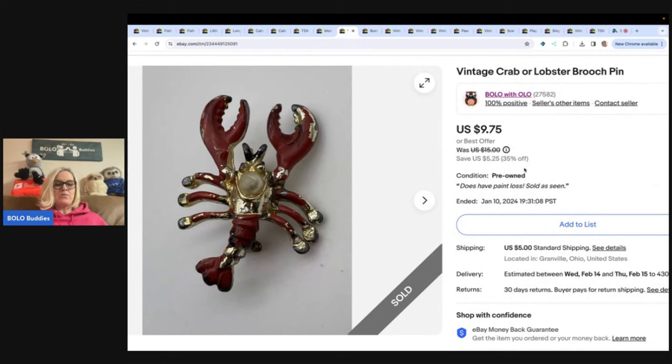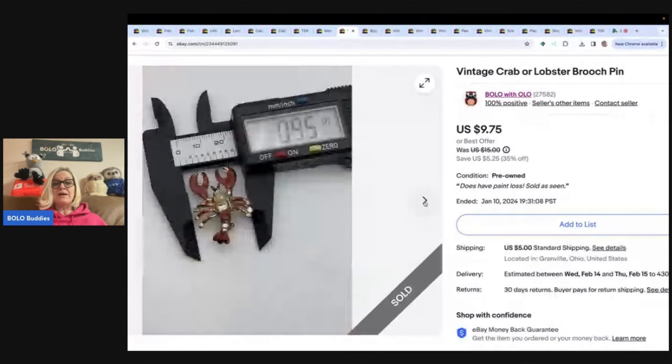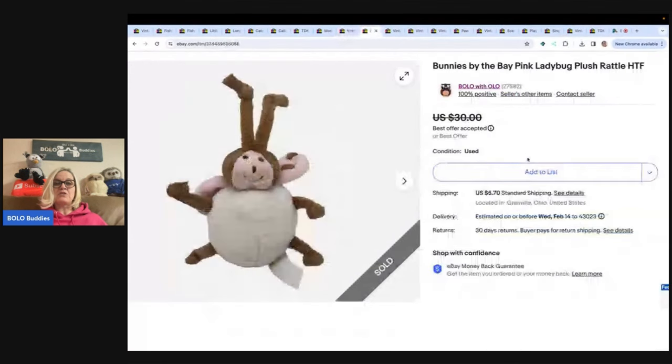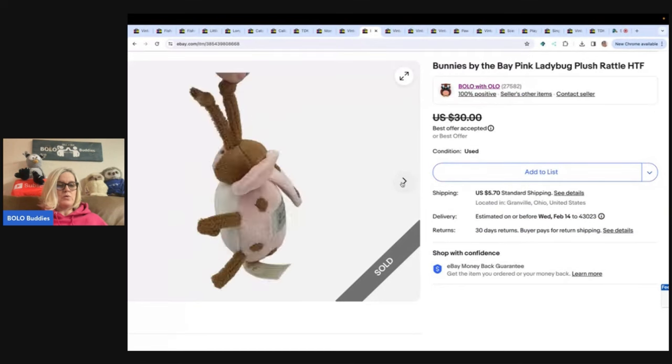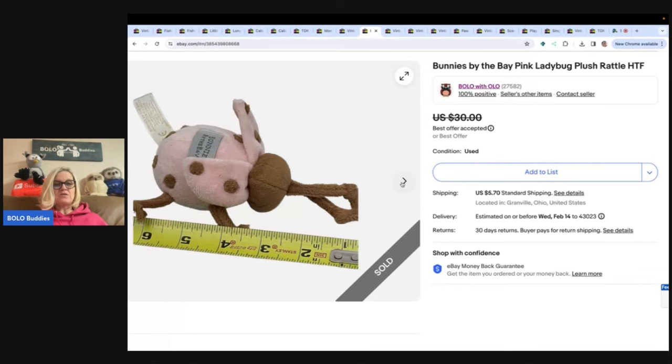This right here you probably definitely wouldn't have listed. I couldn't figure out if it was a crab or a lobster, so I put both in the title — but I'm pretty sure that's a lobster. Got it at the thrift store for 50 cents and sold it for a best offer of $8 plus shipping. Look at the condition of this thing and it still sold! Maybe somebody is going to fix it up. This is a Bunnies by the Bay pink ladybug plush rattle — tiny and adorable. Got it at the bins and sold it for $15 plus shipping.